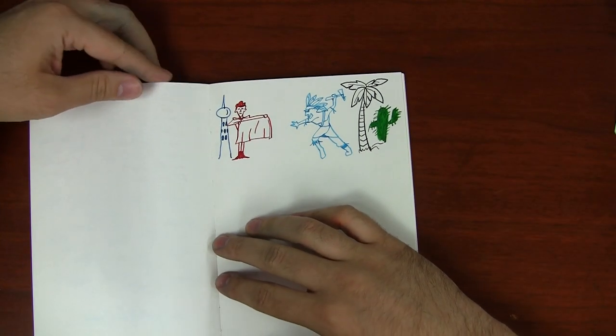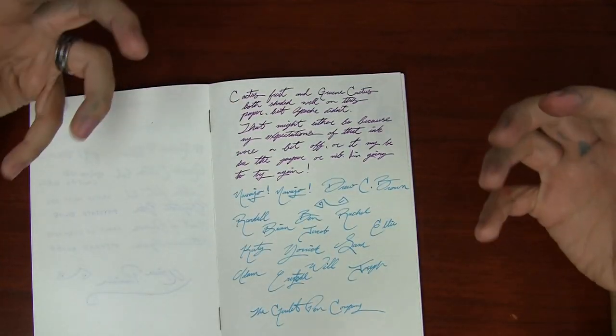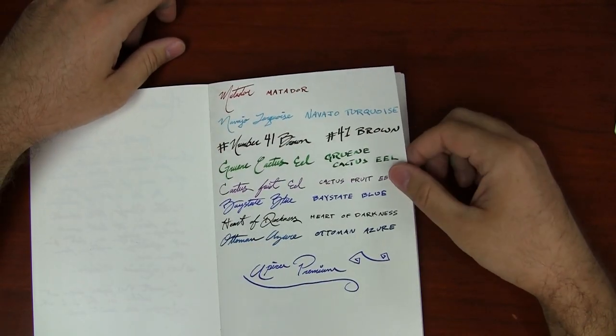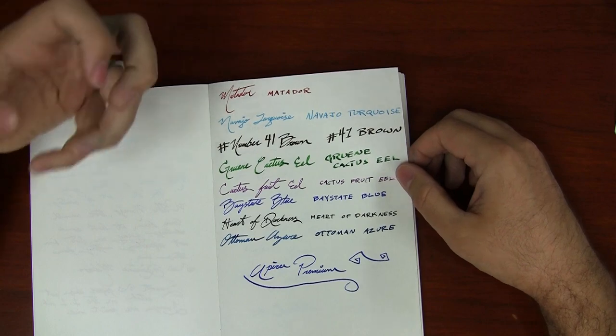The inks pop on here. It's not as eye-crushingly white as some other papers like Rhodia Clairefontaine, but really nice. Makes the inks pop and look really good.